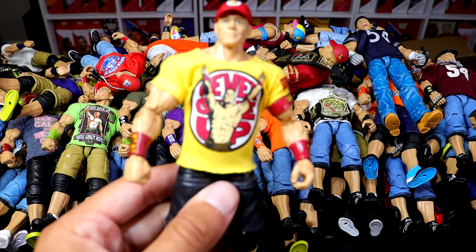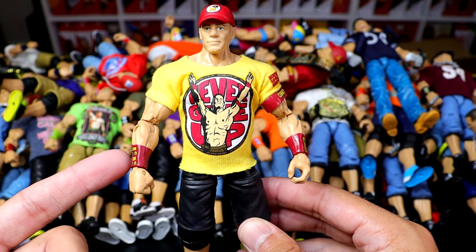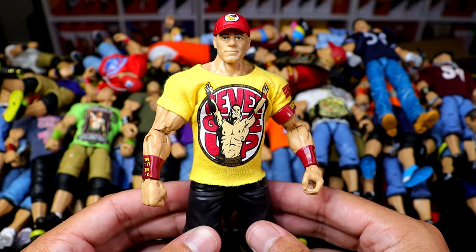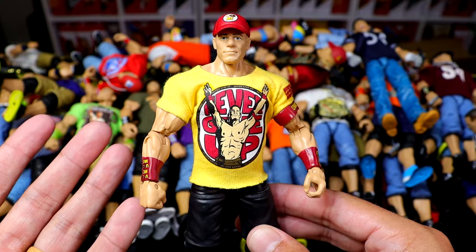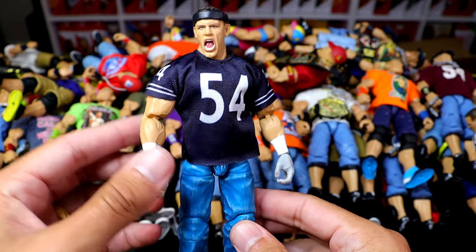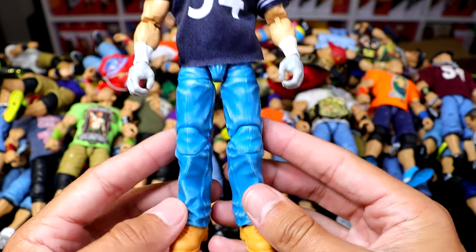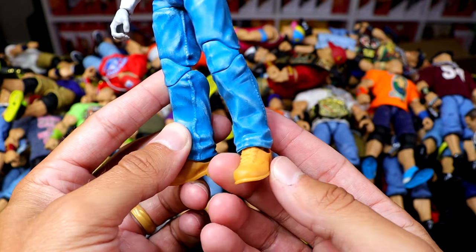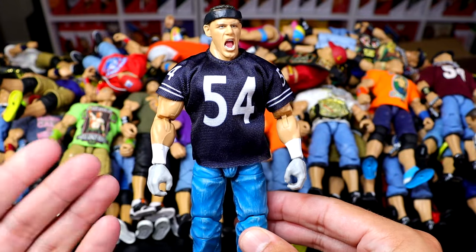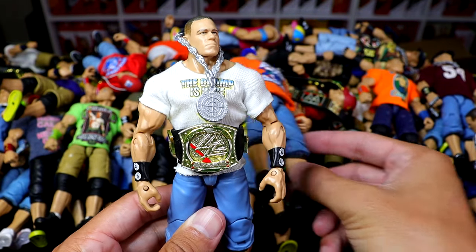Next up is the Elite 40 fix-up Cena — I switched the arms from the Elite 37 and added a custom shirt, but it's a fix-up attire we've never gotten from Mattel. We also have probably the most recent John Cena on this list: the Target-exclusive SmackDown 4-pack Ruthless Aggression John Cena, which is beautiful. He's got the Brian Urlacher jersey on — not accurate, but I switched up the boots for the Lugs or Tim's mold and it looks pretty cool. I need to get a custom jersey from PWR Lucha though.